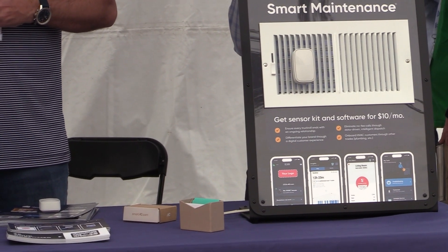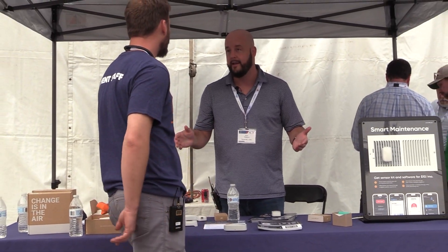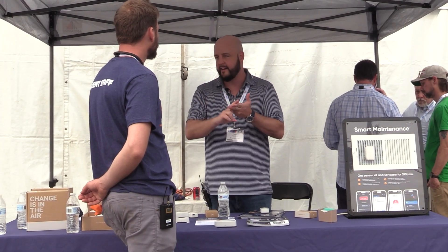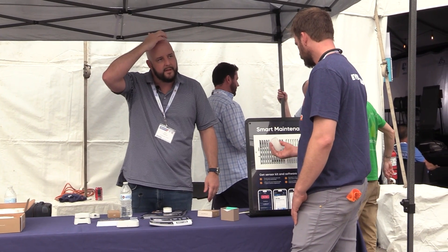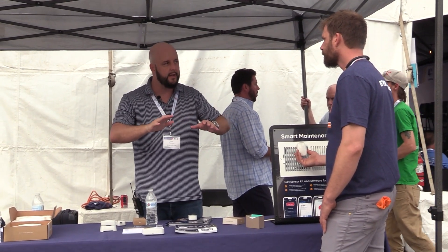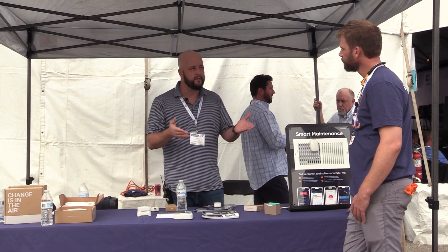Four years ago we interviewed all the companies that had used other products in the market. We asked why they weren't deploying more and everyone said it costs too much and takes too long to install. So we set out to solve those two issues. The physical installation is five minutes, maybe ten total including setup, and cost-wise we raced to the bottom — it's zero for hardware at ten dollars a month for the service.